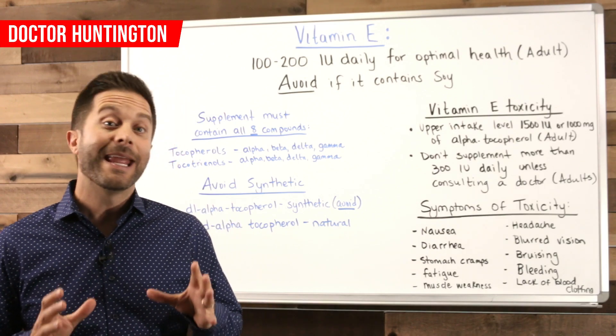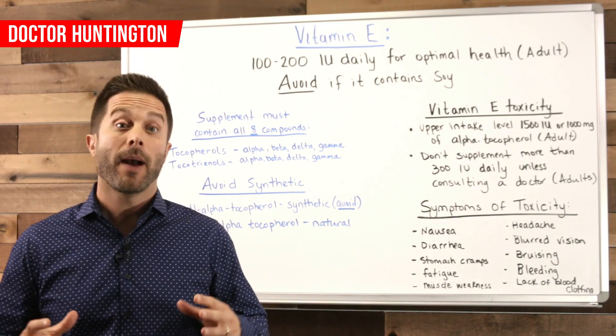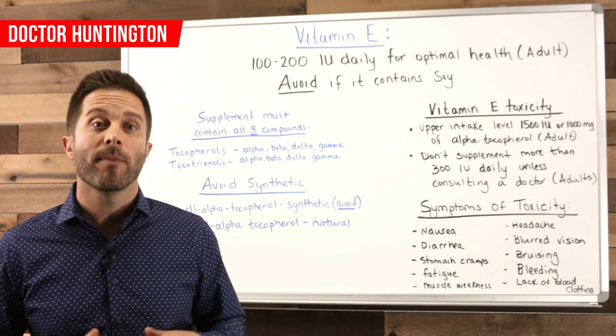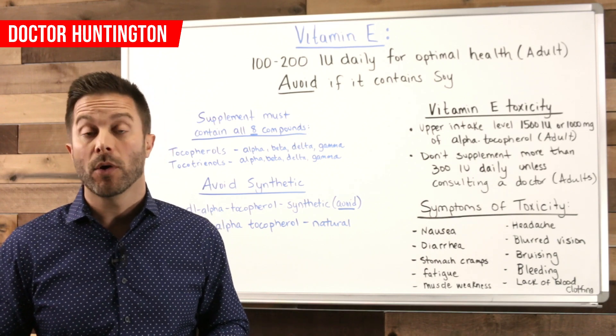Hey guys, Dr. Huntington here, and in this video let's cover the symptoms of vitamin E toxicity — in other words, how would you know if you're taking too much? I'll also cover what the proper dosage is for supplementing and why that's important, as well as what form of vitamin E is best and what forms to avoid.